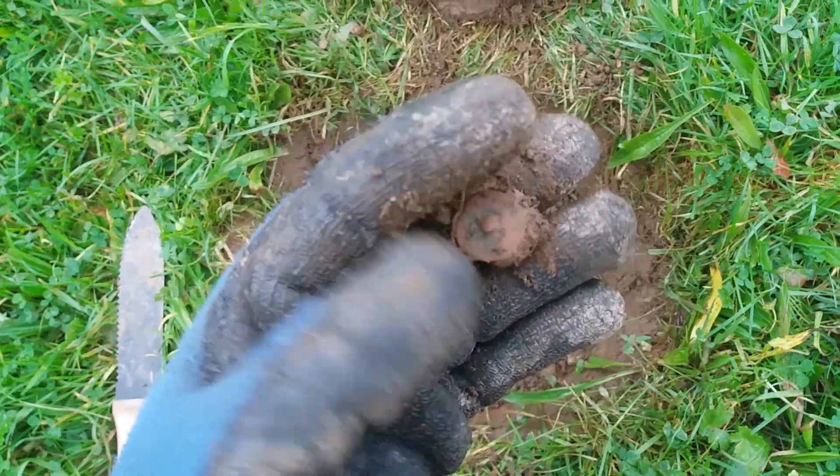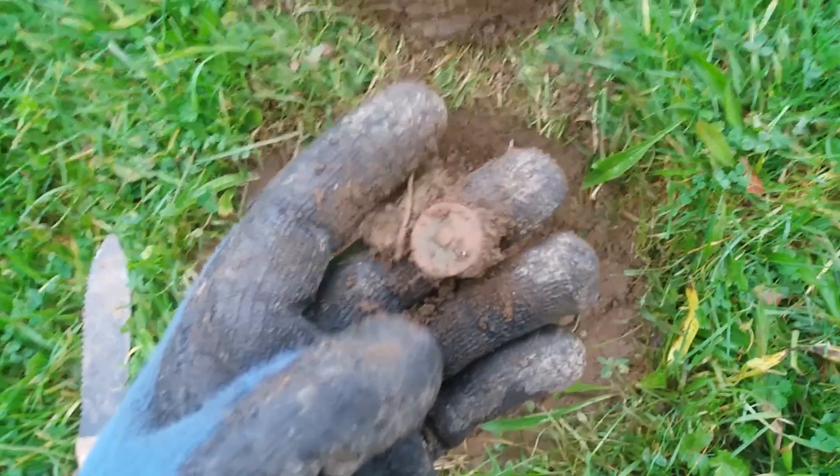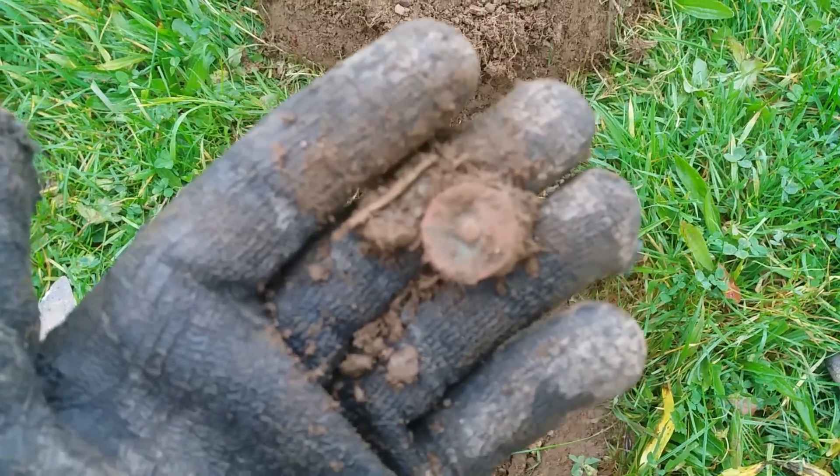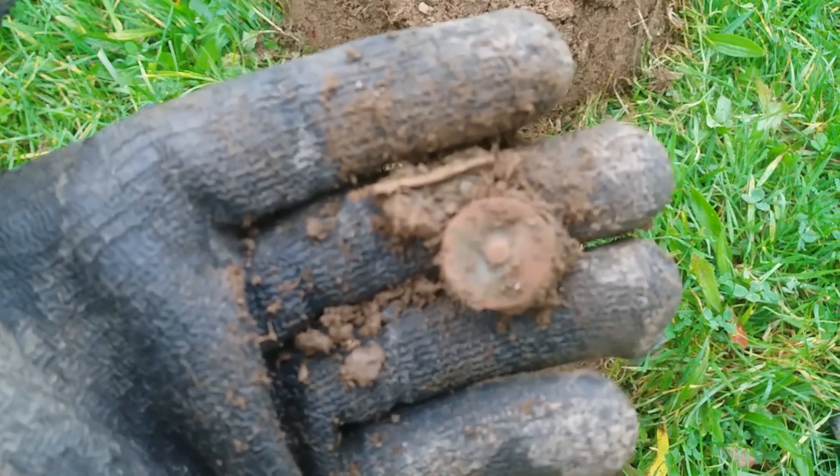Oh, look at that — a rivet. That was worth all the excitement, wasn't it? It's quite bright out here.